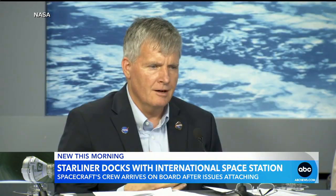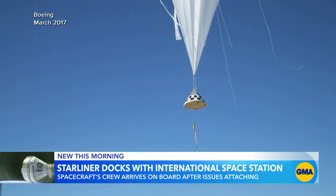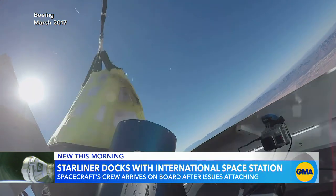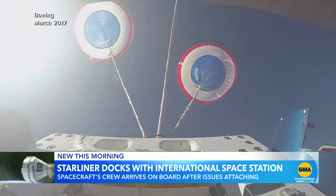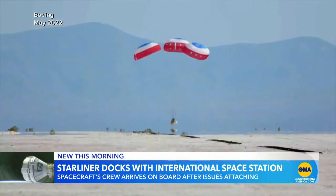We just have to take our time to work through it and figure out how we can make the system leak tight on the ground. The crew of two is putting the spaceship through its paces in what will be an eight-day test mission before they return to Earth. Their return flight will end with parachutes and airbags helping Starliner land softly in the desert southwest.